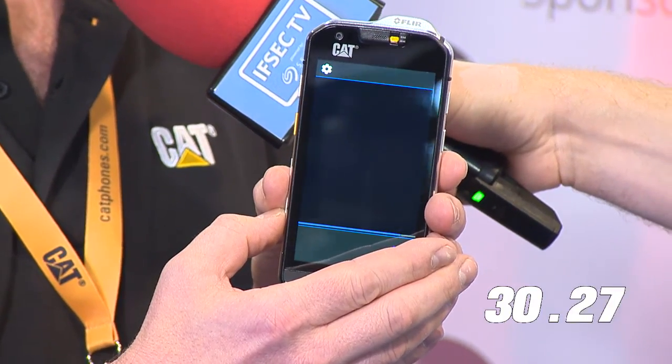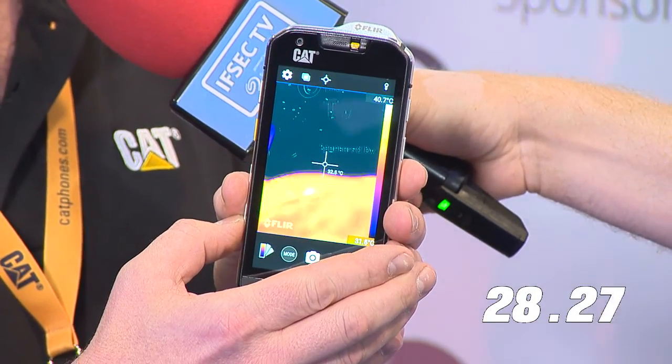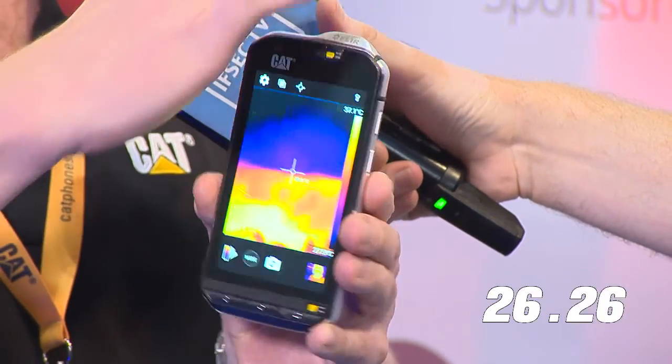This is the S60 from Caterpillar. This is the world's first thermal imaging mobile device. We've all got mobile handsets out there, but none of you have got an integrated thermal imaging. Here you can see the FLIR camera, which is integrated on the back of the device here.